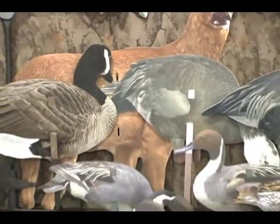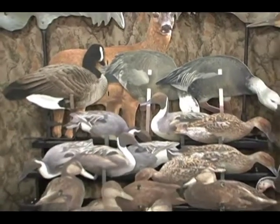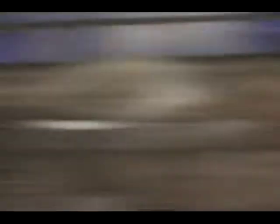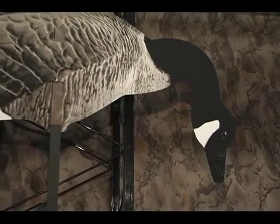And once Real Geese silhouette decoys are set up in the field, they actually create an illusion of natural movement that waterfowl will respond to. With 30 different poses for their popular Canada geese alone, Real Geese decoys won't look like toy soldiers in the field either.